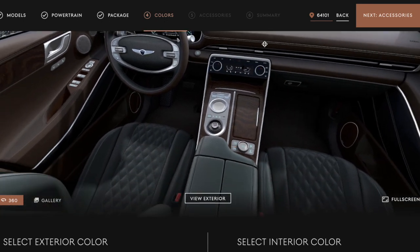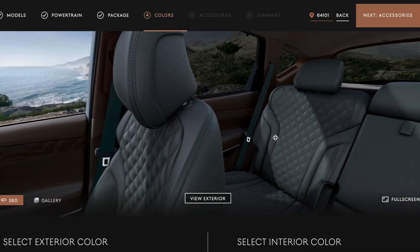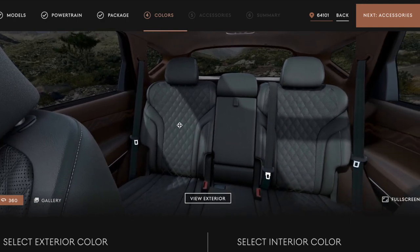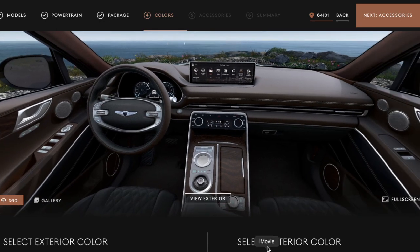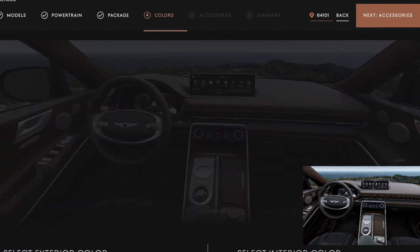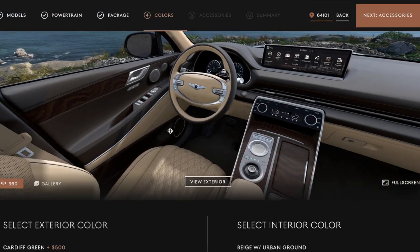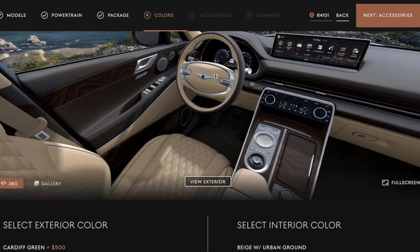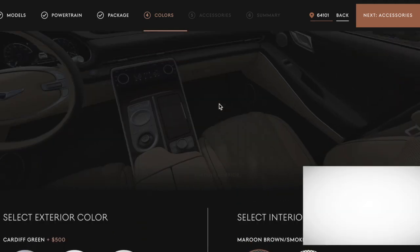Are you kidding me?! Oh my goodness — diamond stitch, vanity mirrors, suede headliner! Oh my goodness. I spoke too soon — wow, wow! Oh my goodness, what should I do? I'm going to go maroon brown with smoky green — yeah, yeah, because that's such a unique color combo. There we go.